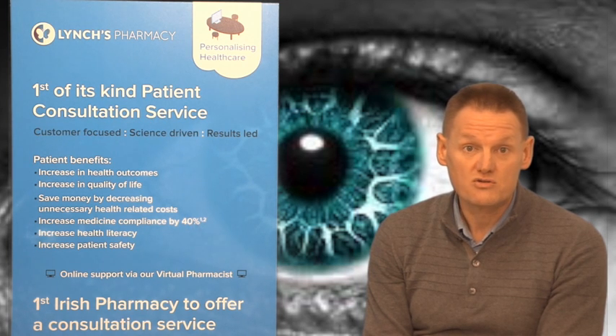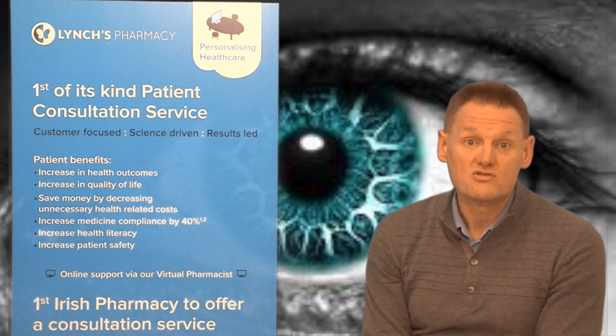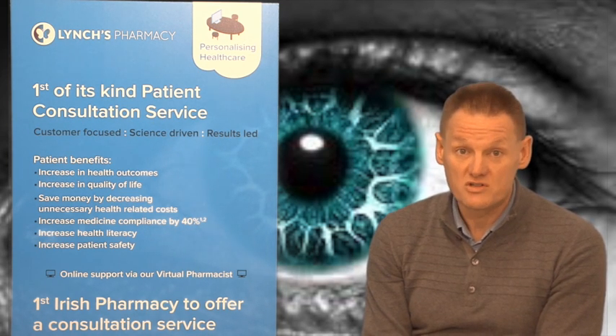Eye problems can broadly be divided into five categories. We're going to talk about the first three: the painless red eye, inflammation of the eyelids, and disorders of the tear drainage or production. The final two always require a visit to your doctor — they are pain within the eye, not just a gritty feeling on the surface but pain coming from within the eyeball, and eye disorders as a result of some other disease.